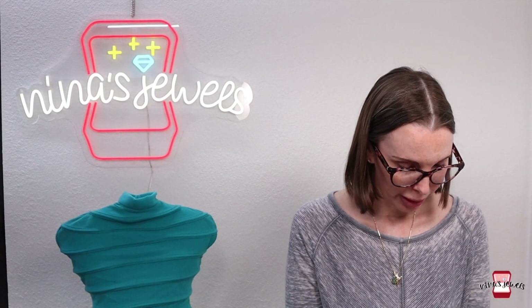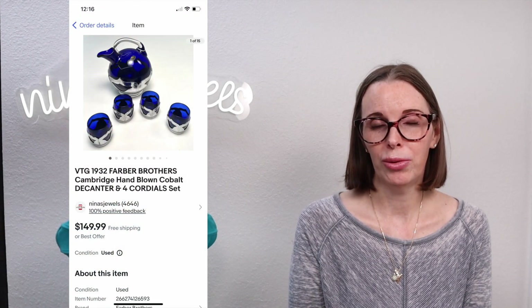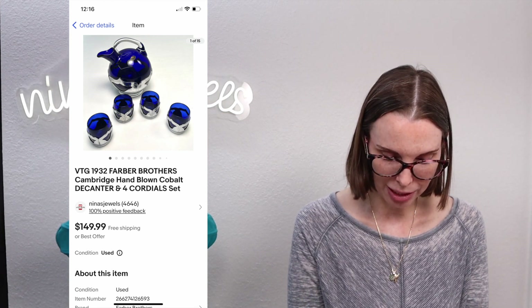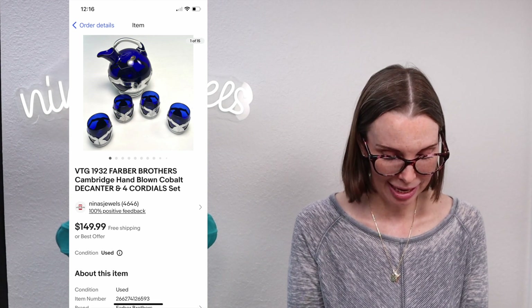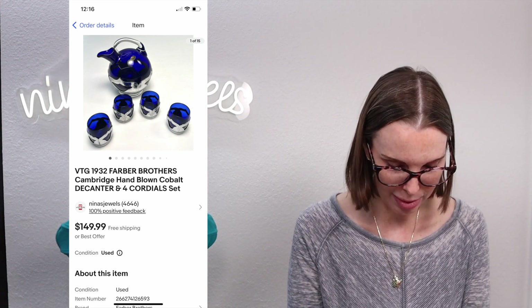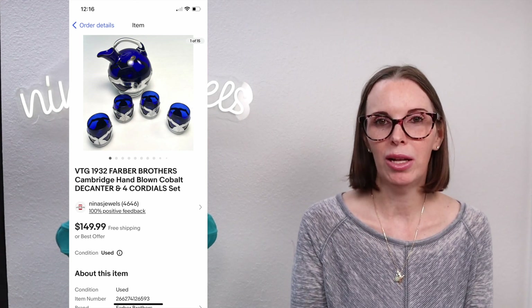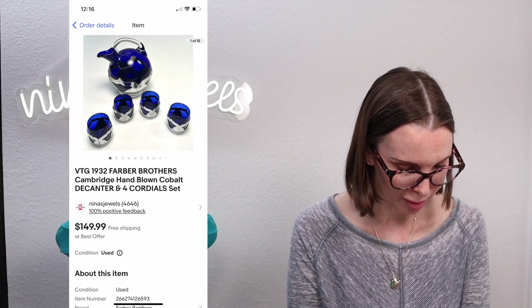Next up was a really pretty 1932 Farber Brothers cobalt blue decanter and glass set, found at a garage sale. They were asking $30 and we looked it up, found it was worth it, and it sold for our full asking price of $149.99. This is a brand to be on the lookout for — they have several colors, and cobalt was selling for the highest.